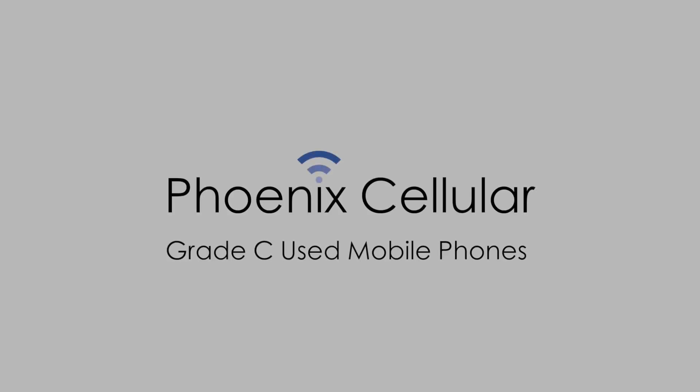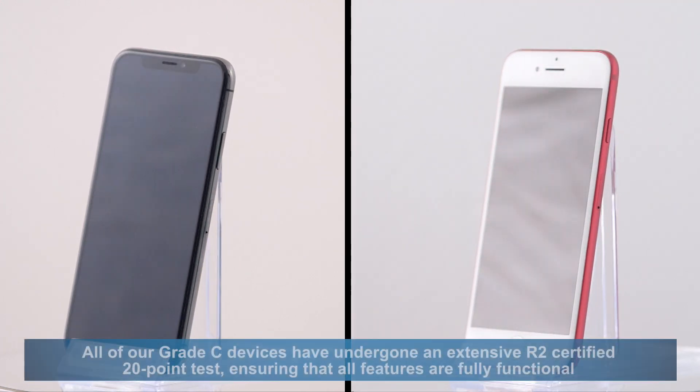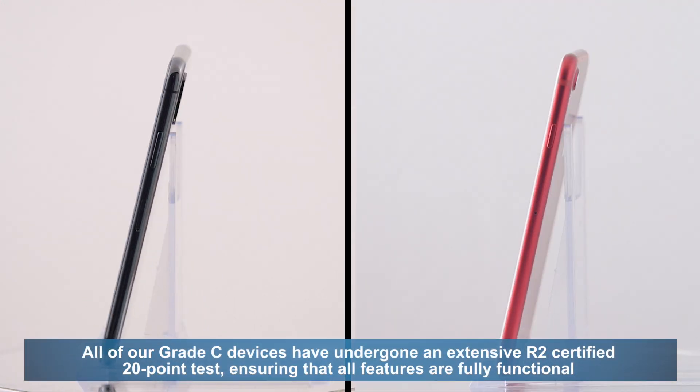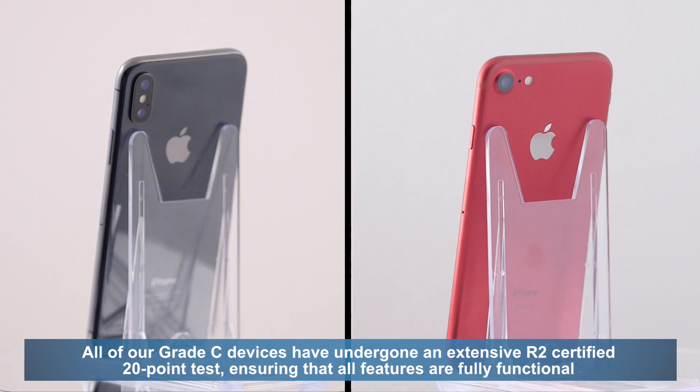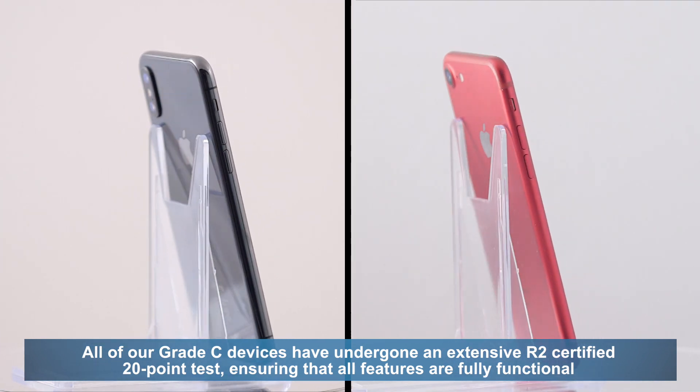In this video, we'll explain the cosmetic flaws of our Grade C used mobile phones. All of our Grade C devices have undergone an extensive R2 certified 20-point test, ensuring that all features are fully functional.